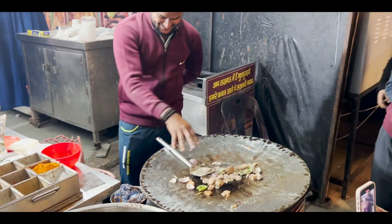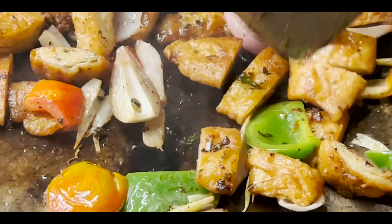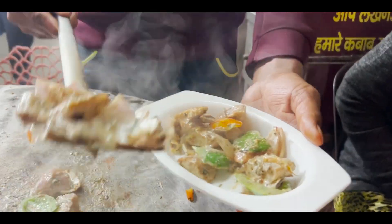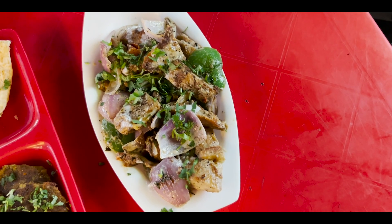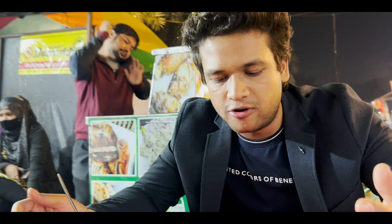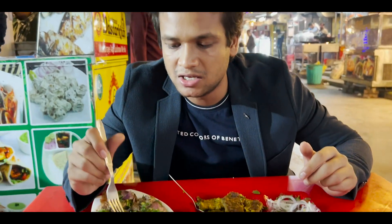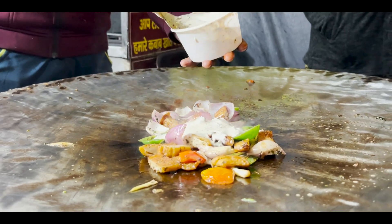Here we go — after a lot of wait, we are going to eat at the restaurant here. We have ordered roti, veg galauti kebab, and their special tandoori malaija. Let's taste it!